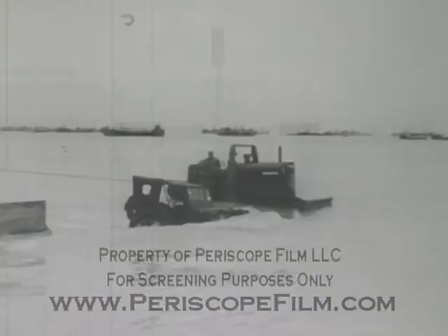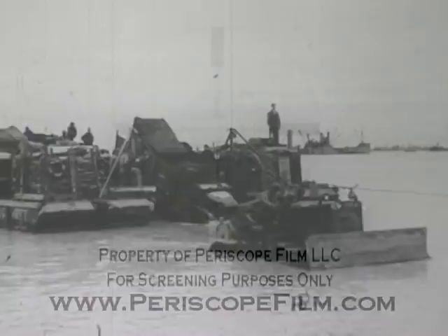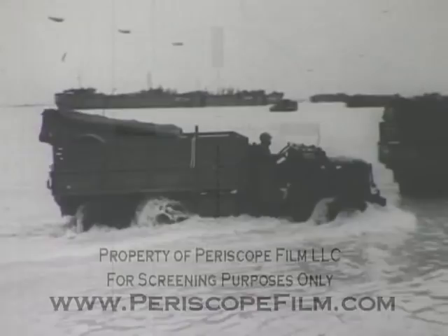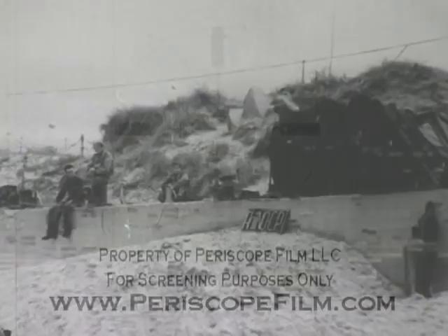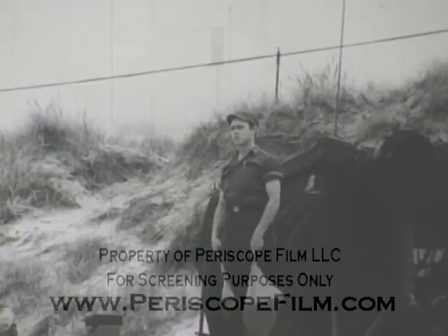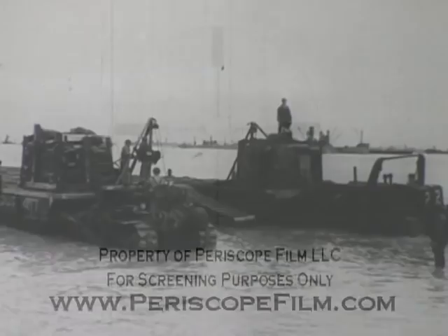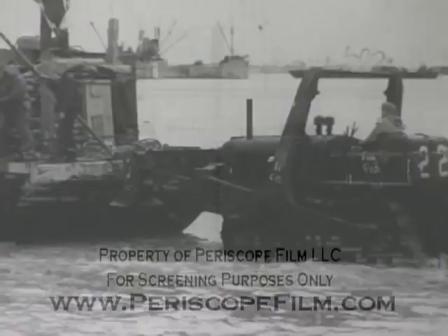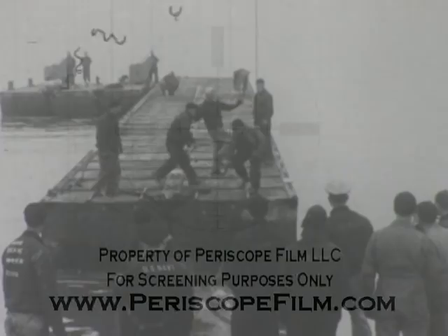Unloading at causeways avoided this necessity for drying out. The rhino control post on the beach used bulldozers to help the rhino retract. The time has come when the bulldozer also can be classed as an amphibious unit.